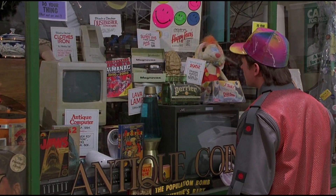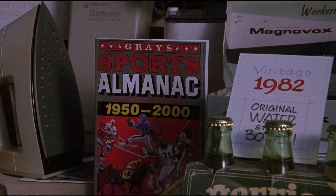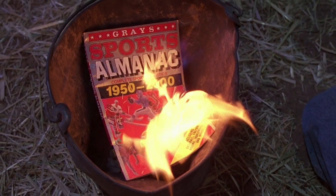Marty buys this from a Blast from the Past store, which is all themed to the 1980s and vintage things. He thinks it will help him make some money when he goes back to the past, but it causes lots of chaos, and in the end it is destroyed. Well, not this one, obviously — this is mine.